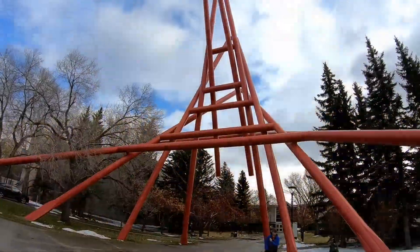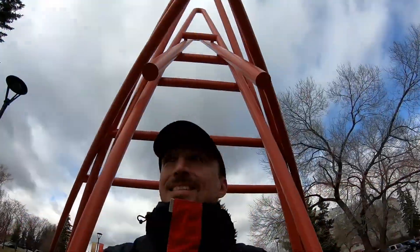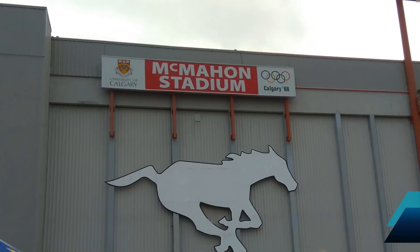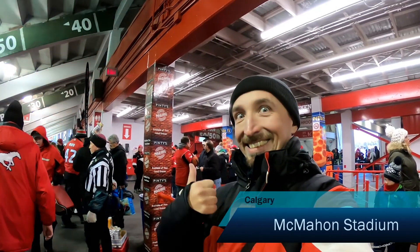Being back at school makes me quite nervous, so let's go out! Firstly to go shopping, and then McMahon Stadium and Canadian football!